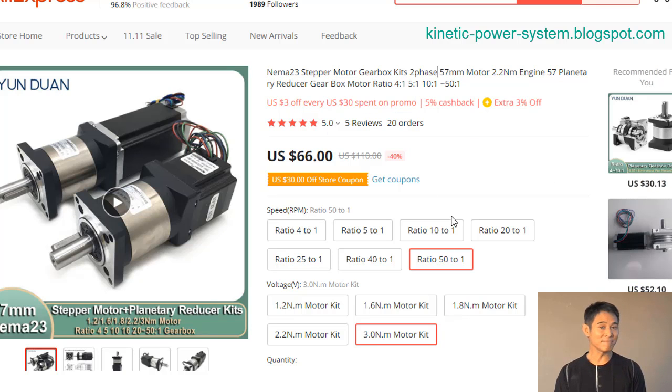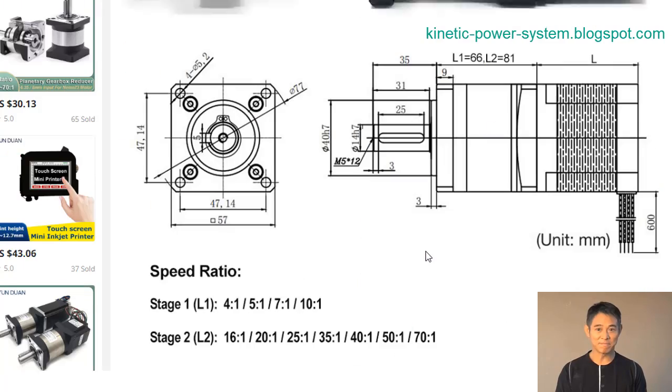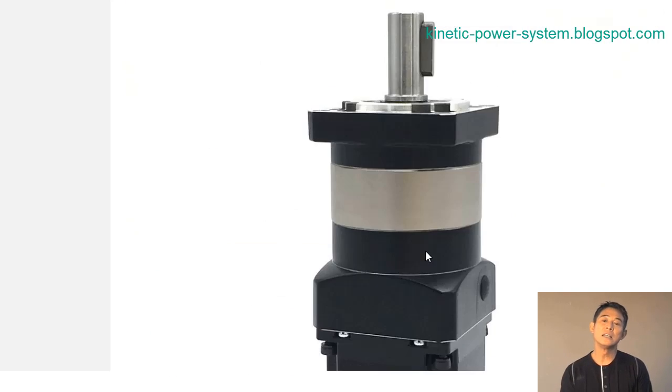The 12V DC motor has a high torque of 1000 RPM. This makes it ideal for applications where a high torque is required, such as in electric vehicles or robotics.